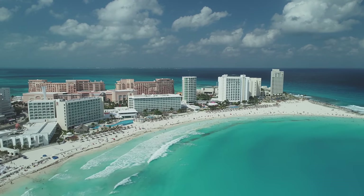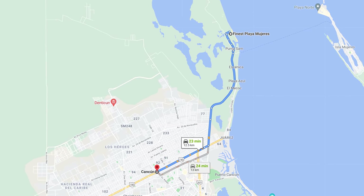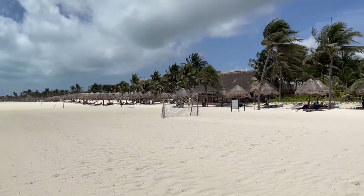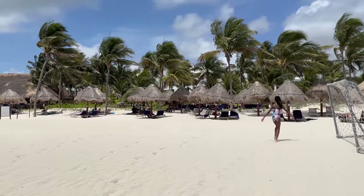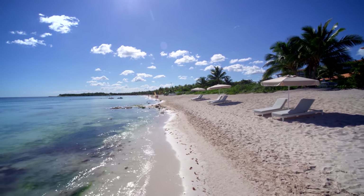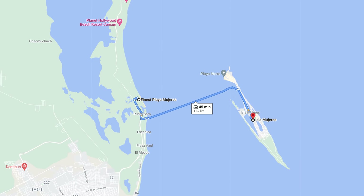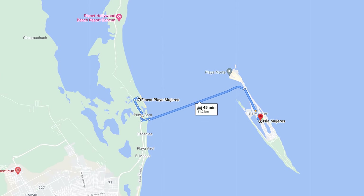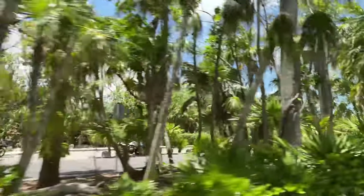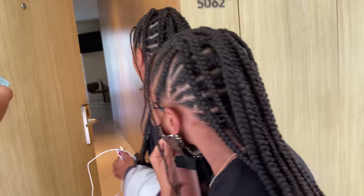Though I said earlier that this property is in Cancun, it's actually about 25 minutes away from the main strip. It's located on a gorgeous stretch of beach that feels quite secluded and tucked away. Isla Mujeres is a small island that's a popular tourist attraction in the area. Finest is not located on the island, but more or less across the water from it. If you'd like to visit there, it's about a seven-minute drive to the ferry and then a 35-minute boat ride to the island itself.